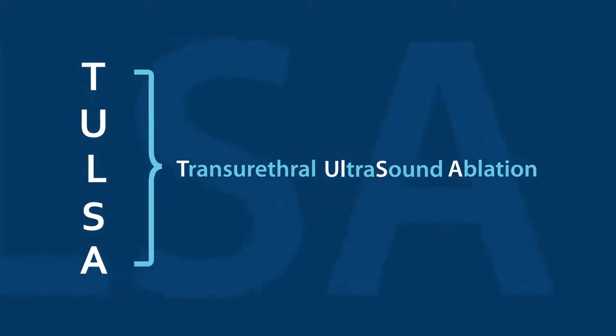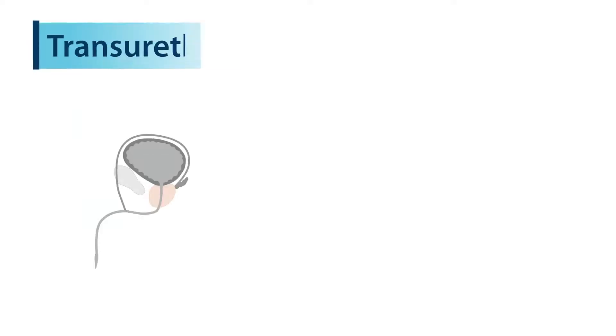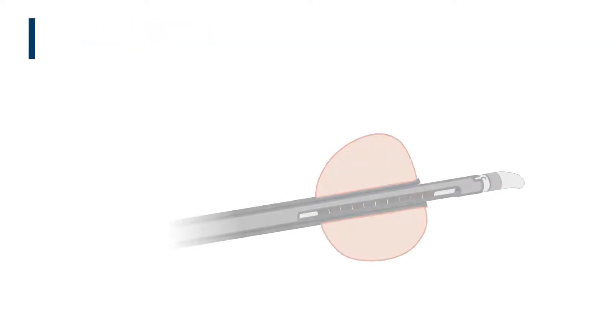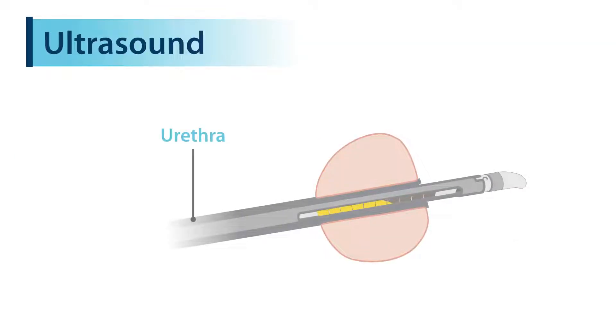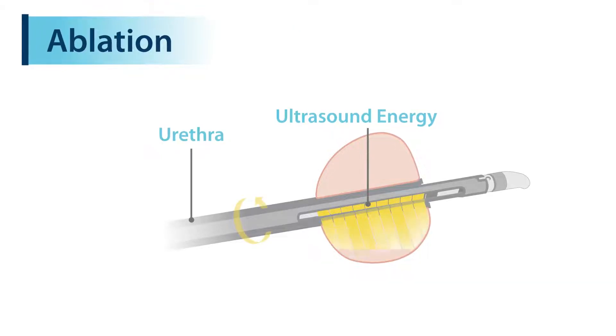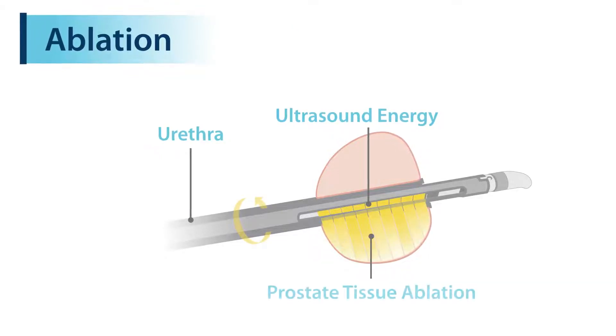TULSA stands for transurethral ultrasound ablation. Transurethral because the device reaches the prostate by entering the urethra, ultrasound because ultrasound energy is used to heat the prostate tissue, and ablation because the heating is used to precisely destroy the targeted tissue.